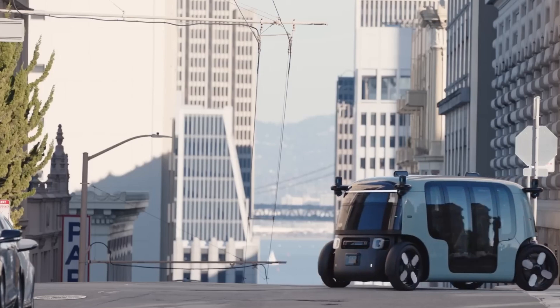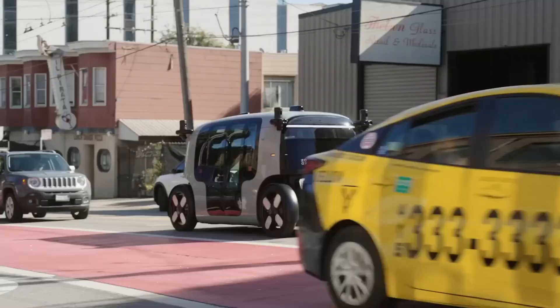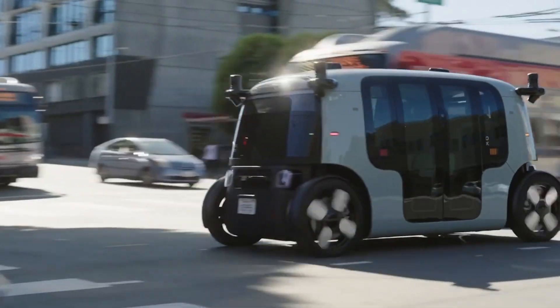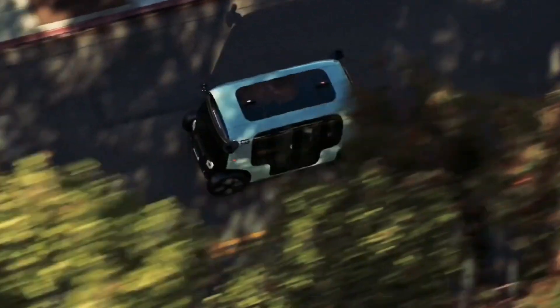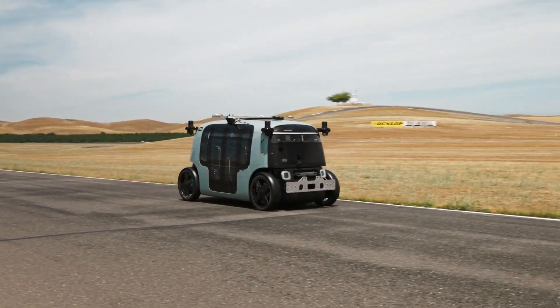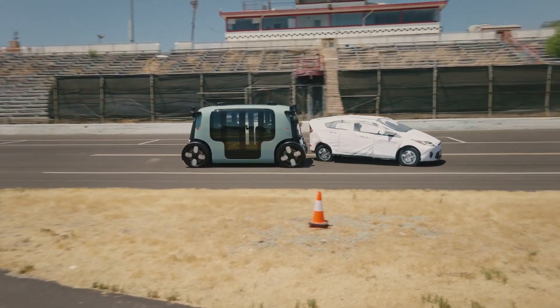For passenger comfort, each robo-taxi offers individual climate control, music selection, and a spacious cabin. The vehicle includes several amenities, such as a touchscreen next to each seat, a Qi charging surface, a USB-C charging port, and a cup holder for each passenger. It also has sliding doors for easy access and a beam-forming speaker system for improved audio quality.